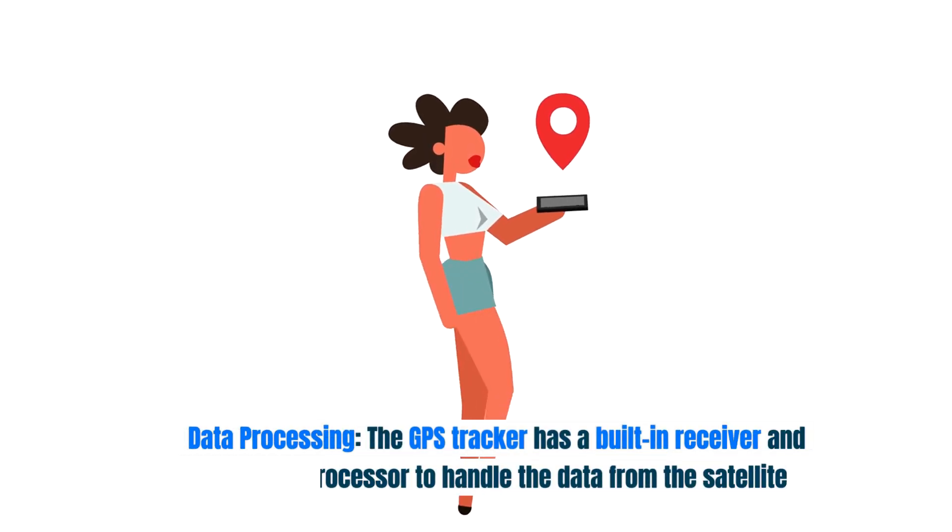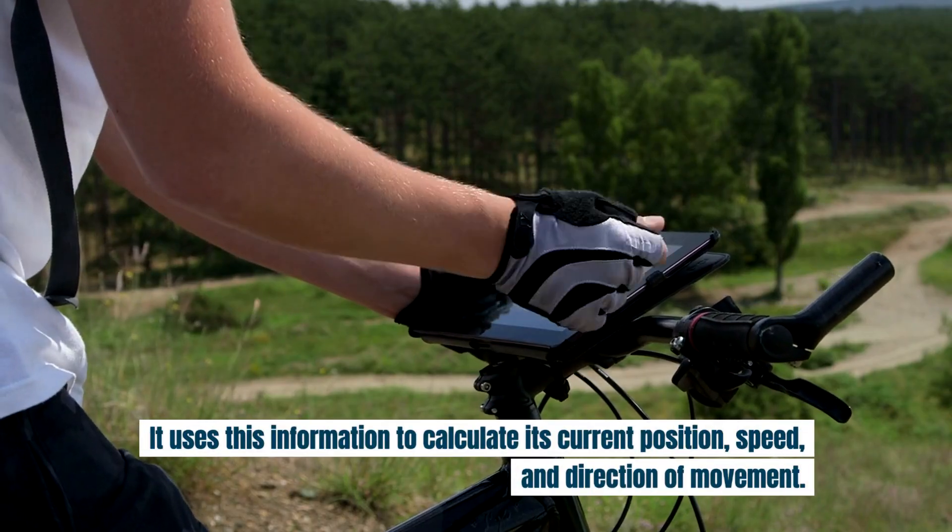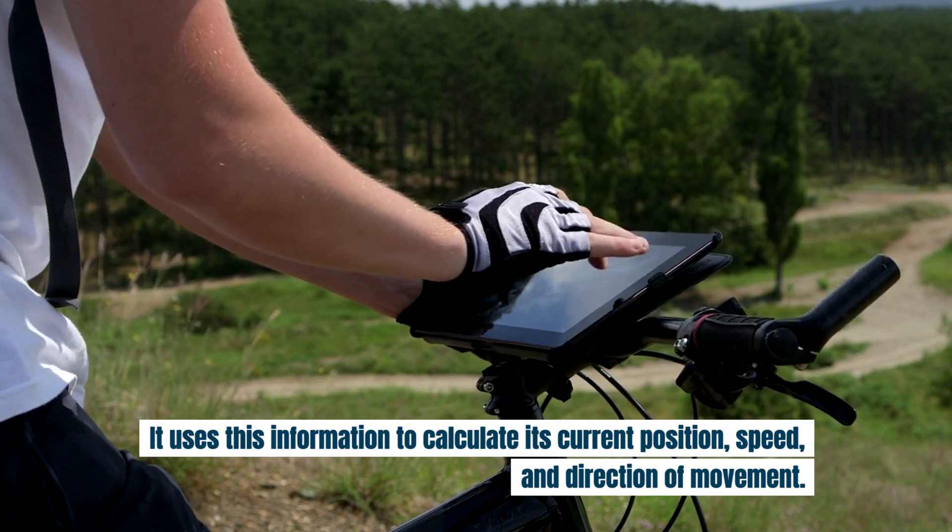Data Processing: The GPS tracker has a built-in receiver and processor to handle the data from the satellites. It uses this information to calculate its current position, speed, and direction of movement.